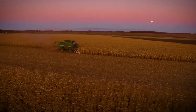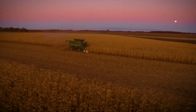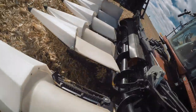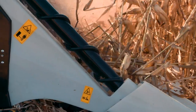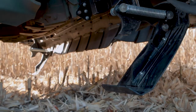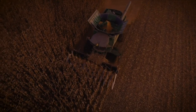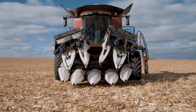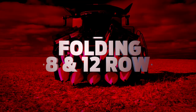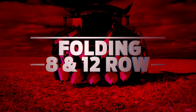Take your corn harvesting performance up a notch with MacDon performance options. Folding headers let you travel with ease from field to field, the rotary end divider option helps to lift down crop, and stubble stompers help reduce tire and track wear on your combine. The C-Series is available in a multitude of row configurations and spacing. All models are available in chopping and non-chopping versions, and our folding header option is available in 8- and 12-row configurations with 30-inch row spacing.